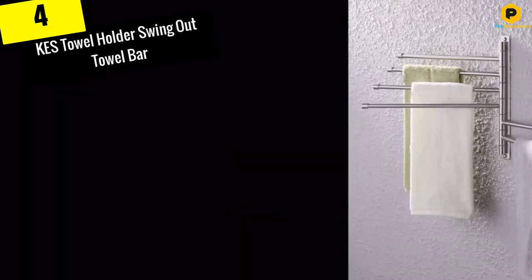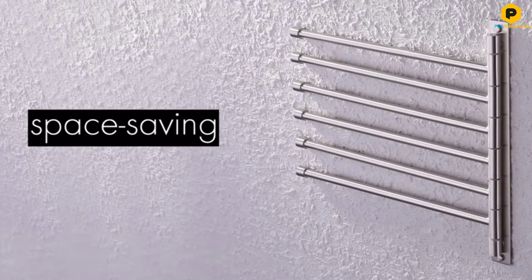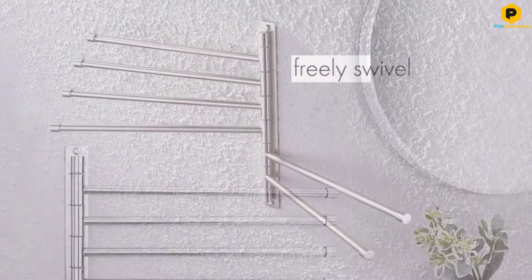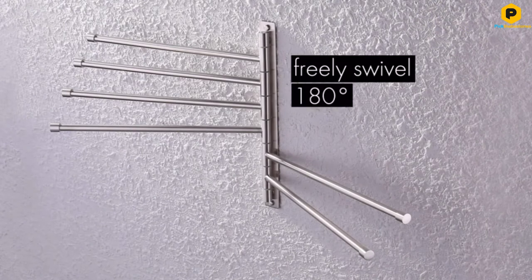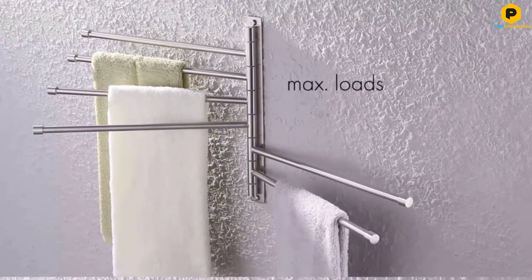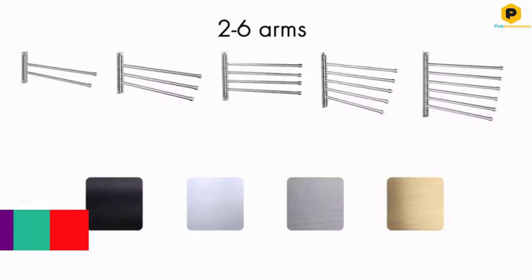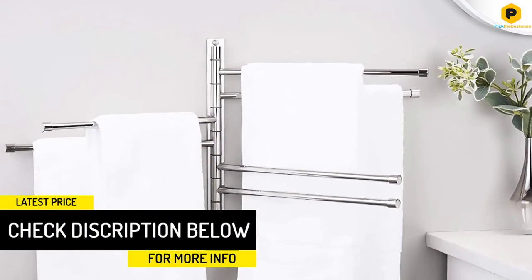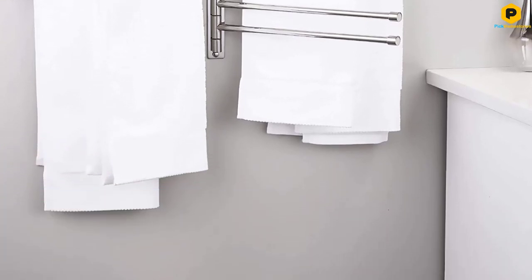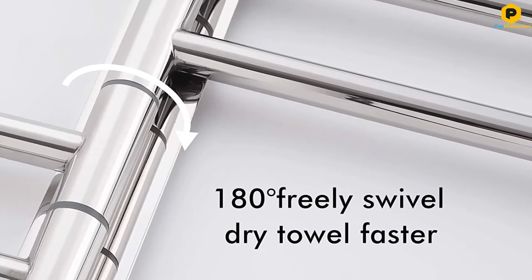Moving on at number 4, we have the KESS Towel Holder Swing Out Towel Bar. Especially for large families, a swivel towel bar is an efficient use of space because it holds a number of towels at once without taking up much room on a wall. This model from KESS features six individual swivel arms that each rotate 180 degrees, allowing for both wet and dry towels to be hung simultaneously without touching each other. Constructed from premium-grade stainless steel with either a brushed or polished chrome finish, it's designed to resist rust and be impervious to humidity. The maximum weight capacity for the entire towel bar is 33 pounds, while the capacity for each individual arm is 11 pounds.